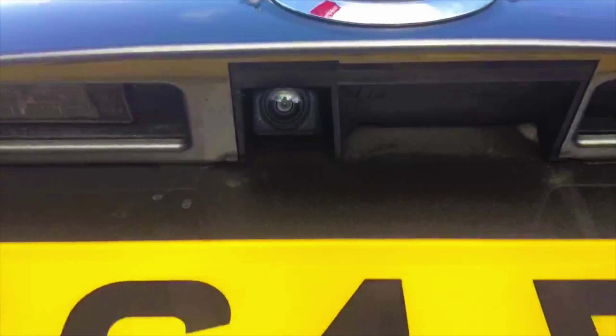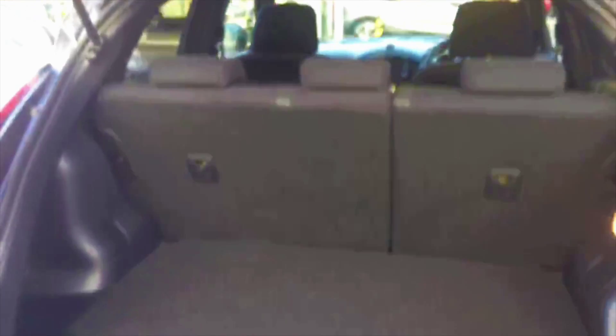Hello and welcome to Hilton Nissan in Worcester. My name's David and I'm going to talk you around this Nissan Juke that we're currently having in stock here today.